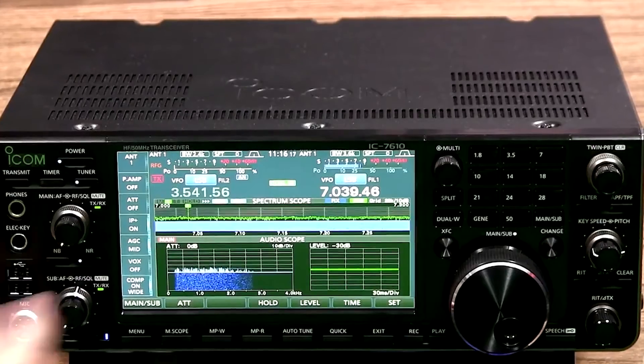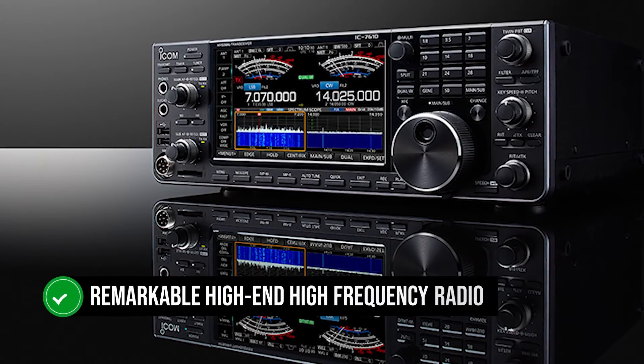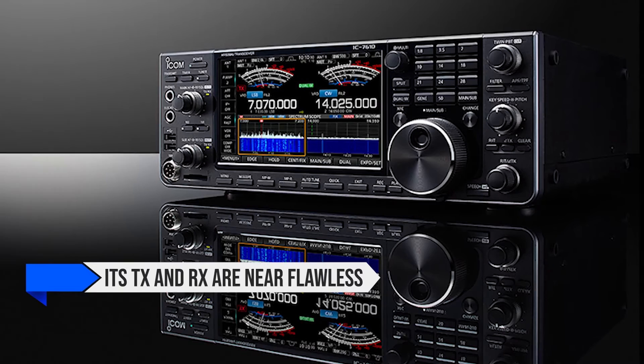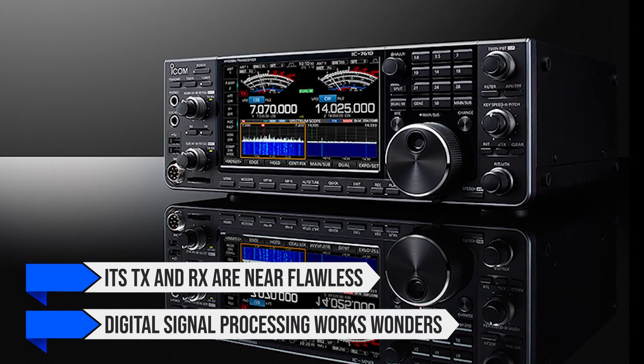Overall, the ICOM IC7610 is a remarkable high-end, high-frequency radio with impressive looks, design, and features. Its TX and RX are near flawless, and the digital signal processing works wonders with the signal quality.